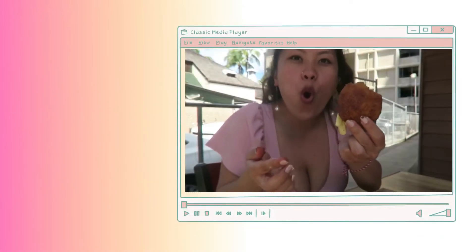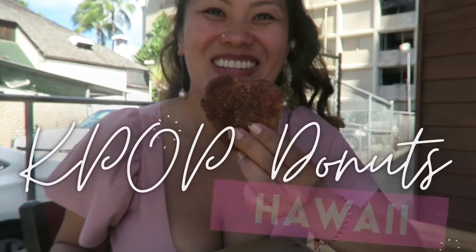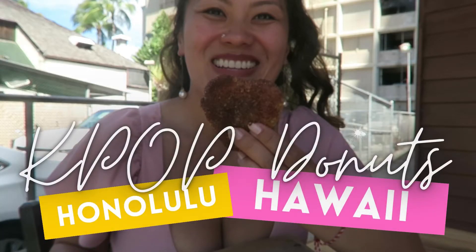Do you want to know? Hi, I'm Zena. Welcome back to my channel. I am here at K-pop Donuts. Let's go inside and check this place out.